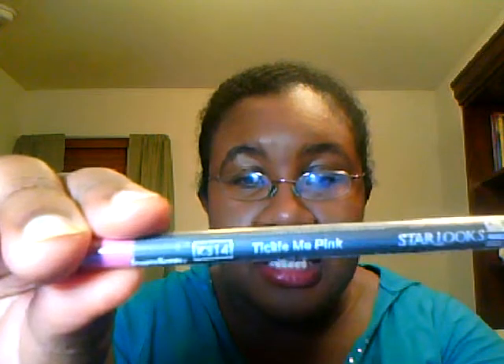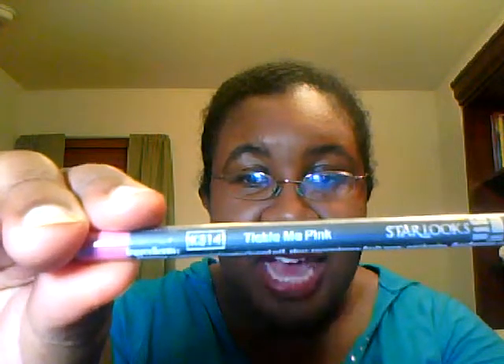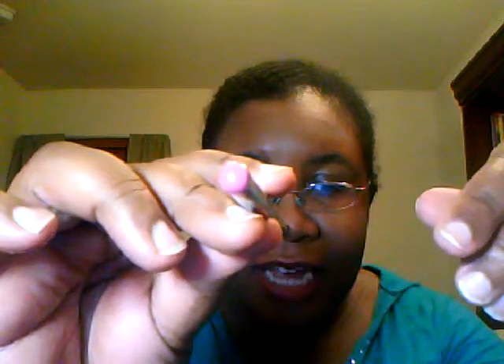Let's get inside the bag. The first item is a Star Looks pencil — I haven't opened this one yet. I'm probably not going to swatch it because I don't want to spend a lot of time, but I will show you what I got. This is the Star Looks in Tickle Me Pink. I think it's going to be a really pretty mauvey pink based on the tip here. I'll let you know how that works out.